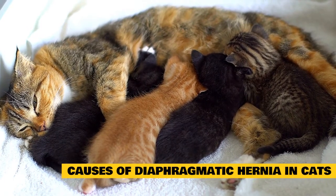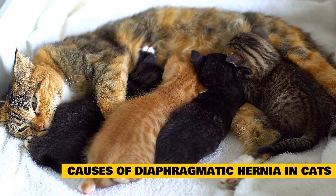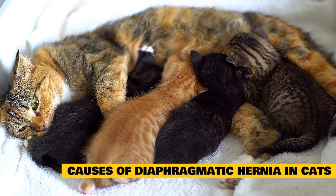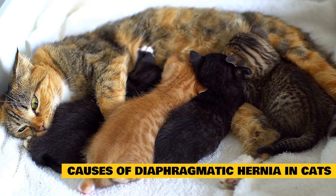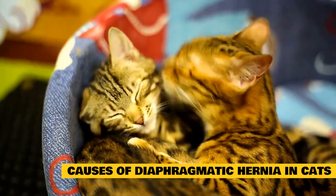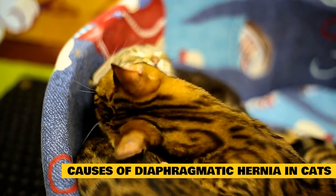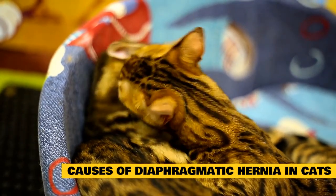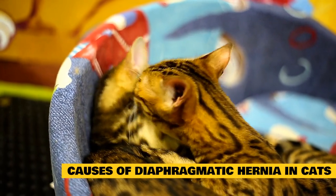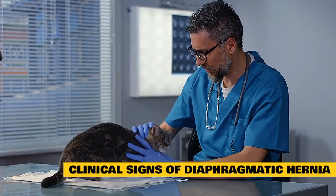The cause of a congenital diaphragmatic hernia in cats is an undeveloped fetal diaphragm. Although present at birth, clinical signs may not present until the feline reaches one to two years of age. Traumatic diaphragmatic hernias are caused by blunt force rupturing, tearing, or bruising the diaphragm muscle. Common examples include hard falls, abusive trauma, and car accidents.